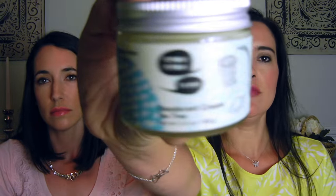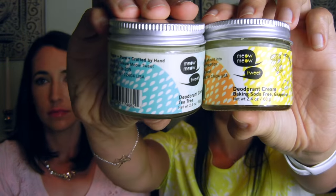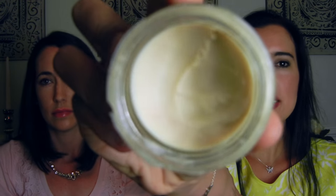The next one I have is actually two versions — it's Meow Meow Tweet, which is just a fun thing to say, and they have a baking soda-free version as well. So you can either use baking soda or no baking soda, and it just comes down to what your sensitivities are. I've never had a sensitivity to baking soda, even with shaving. You can tell it's like a soft wax, almost like candle wax when it's a little bit warm. This version is the tea tree scent, and this one is grapefruit, which smells really delicious — like you could just eat it up. It kind of just melts right into your skin just like any other wax would.